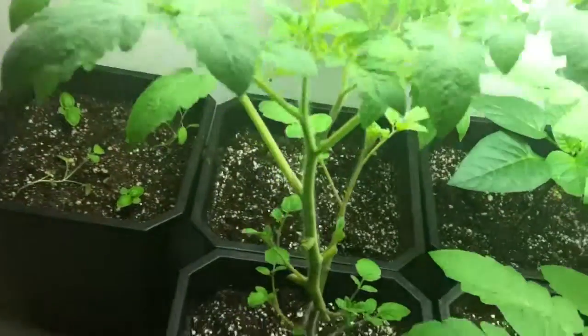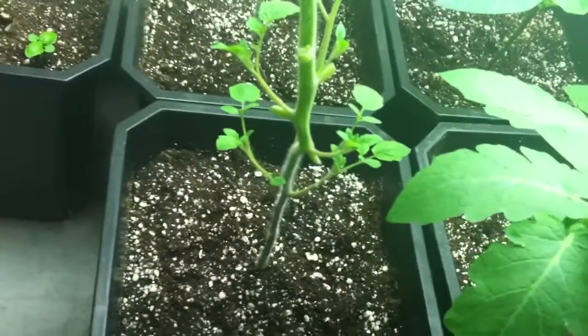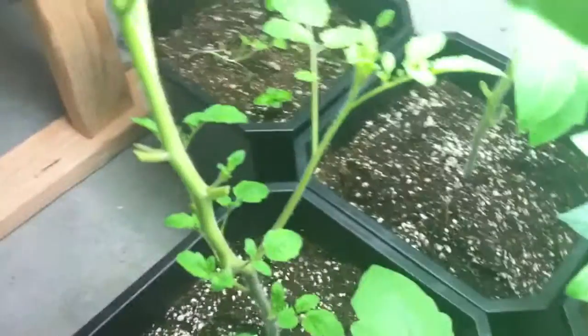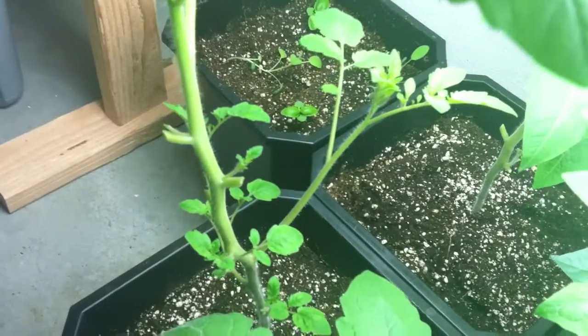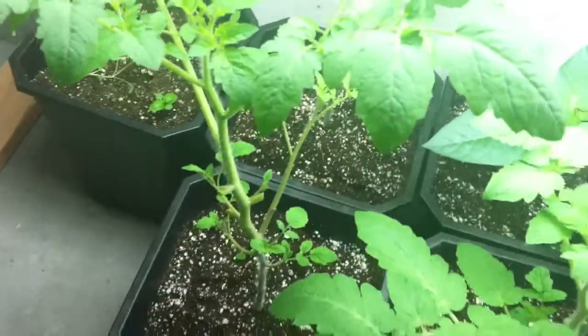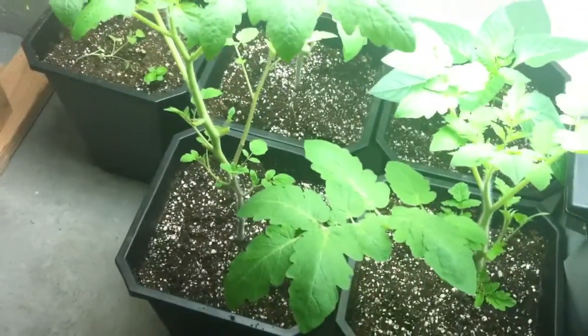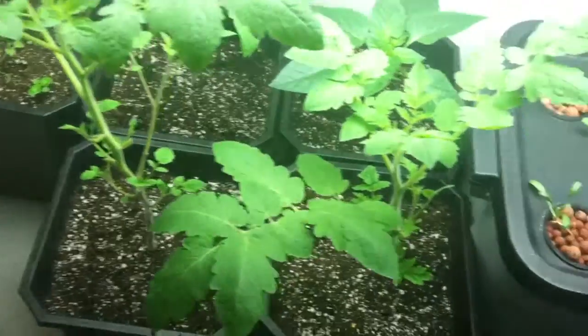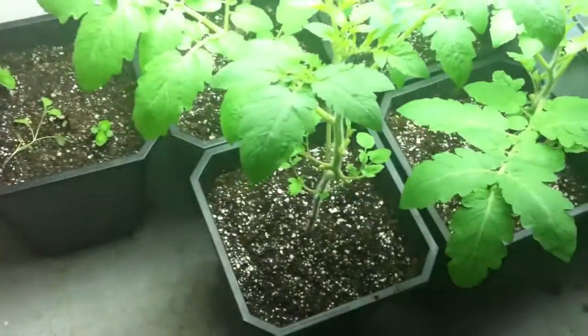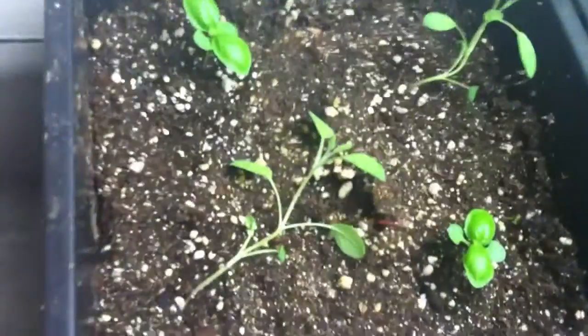I've done a lot of trimming to the tomato plants because new shoots have really started to take off. You can see that new shoot has really grown right there on that plant, but I've cut out a lot of the large leaves — they were just kind of taking over and weren't fitting in this spot.